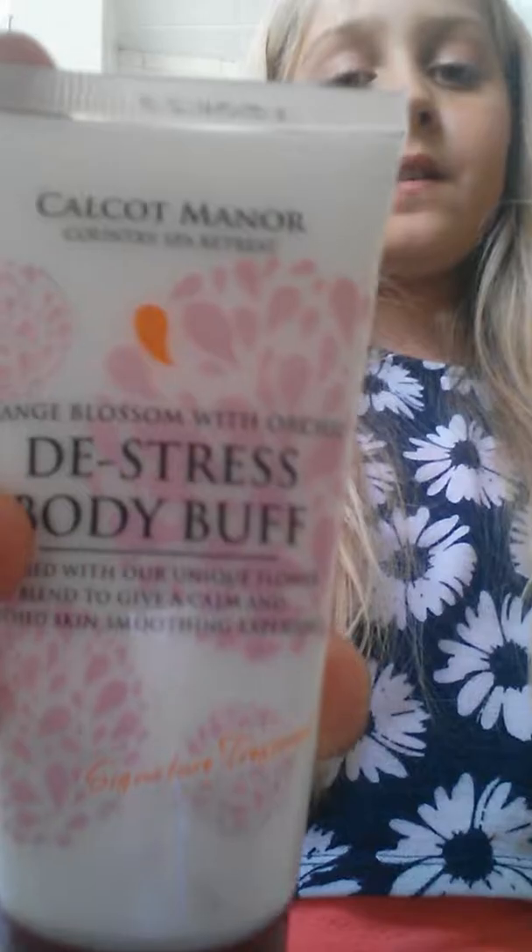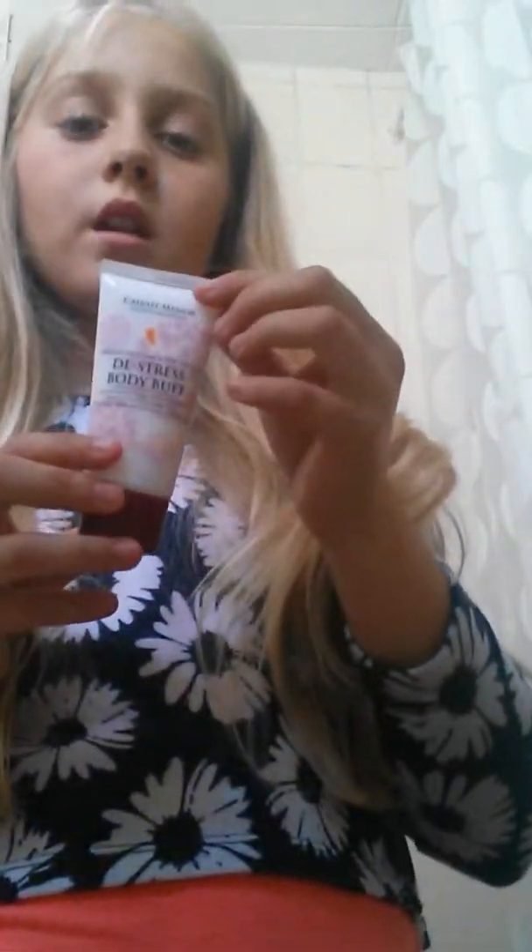I'll figure out which was the bumpy one. This is the Stress Body Buff — it's to put on your hands and feet, like that. Don't put it on your face, kids — it literally says do not put on face. And it's got these little bits in it, you can see them just there.